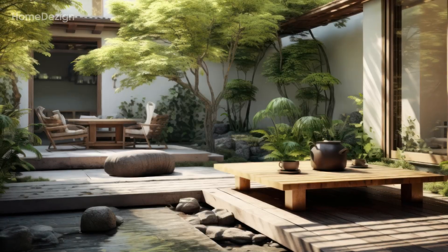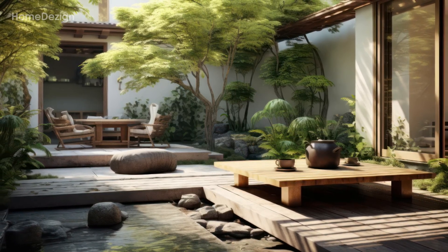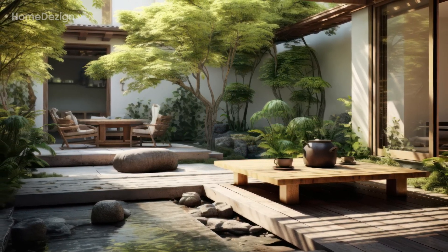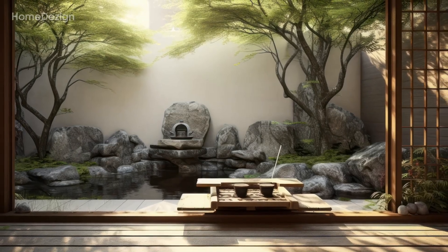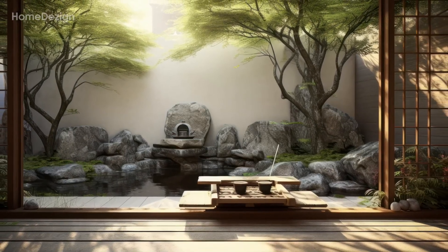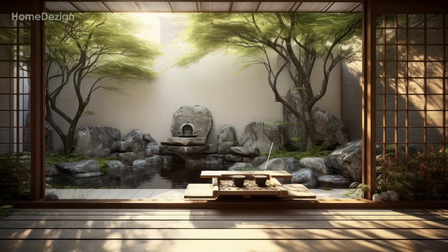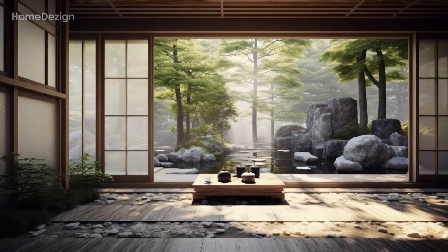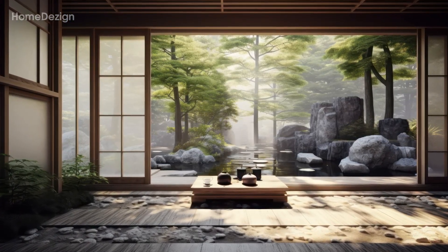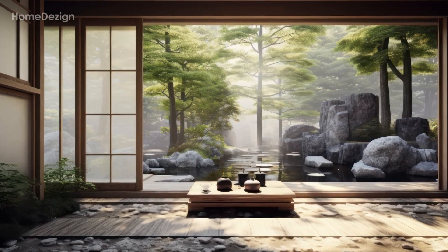Witness the interplay between man-made structures and the untamed beauty of the outdoors. Gain insights into the philosophy that guides the integration of interior spaces with the surrounding environment, blurring the lines between indoors and outdoors.